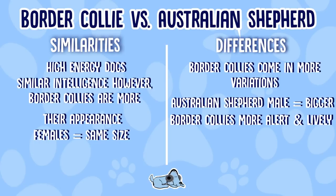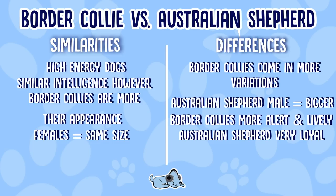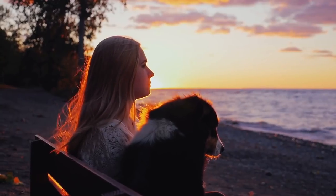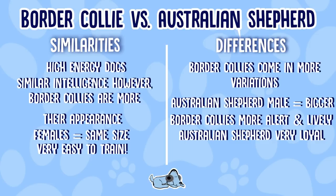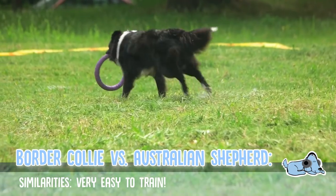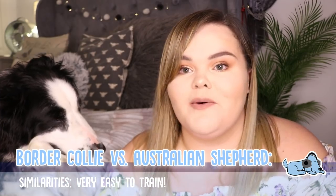Another difference is their characteristics and traits. Border Collies tend to be alert, lively, and diligent, and they thrive on activity. An Australian Shepherd is known to be very loyal to their masters and dedicated towards them. Another similarity between them is they are both very easy to train — because they are both intelligent dogs this comes hand in hand, so if you're looking for a dog to train, either of these would be the perfect choice.